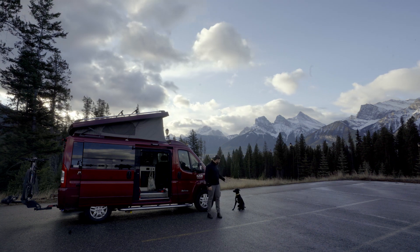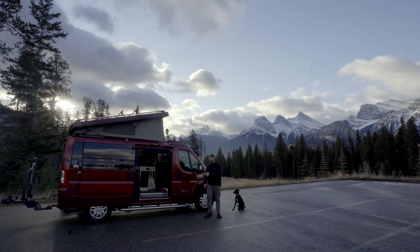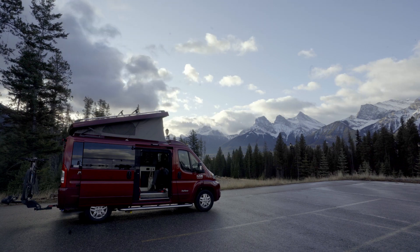Hi, my name is Matt, and this here is Alpine, and this is our 2020 Pleasure Way Tofino. In my last video I gave you a full review of this 2020 Pleasure Way Tofino as it came straight from the factory, but in reality these vehicles are meant to be customized, so today I'm going to give you a full tour of how I use my Tofino and some big projects that I have planned for the future. Let's get started.